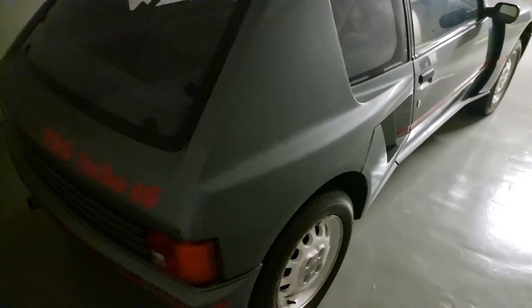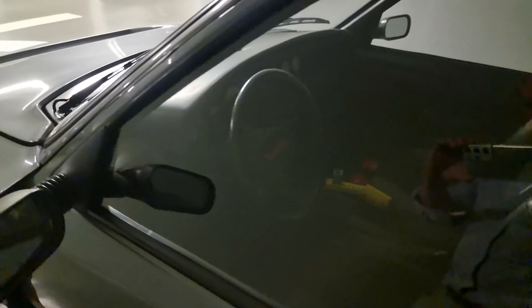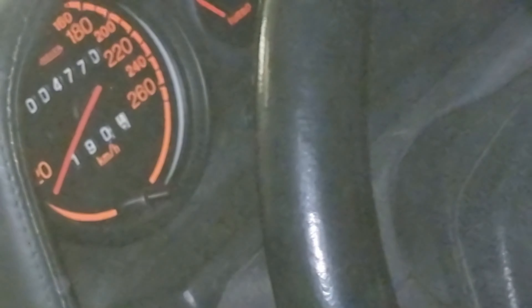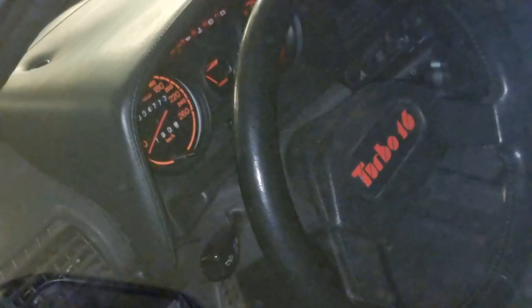And apparently the engine is here to the right. The rear seat is gone. I wonder what the mileage is — can you see it? It's 4,000 kilometers. That's insane.